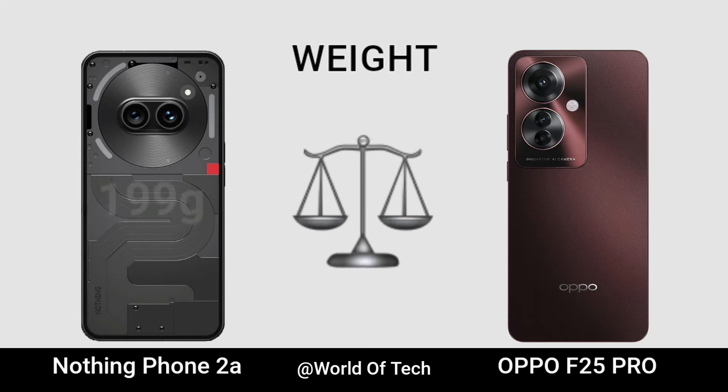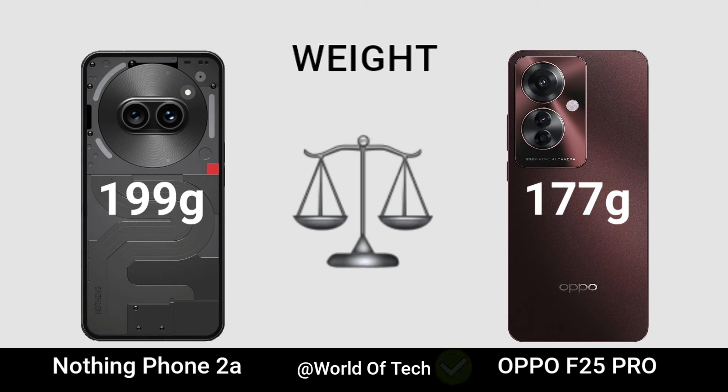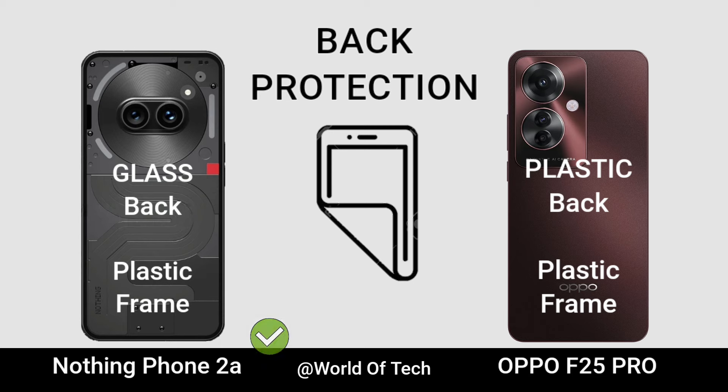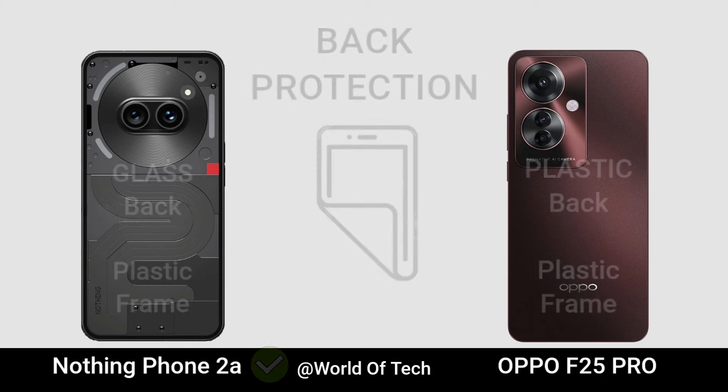Weight. Back Protection. Stereo Speaker.